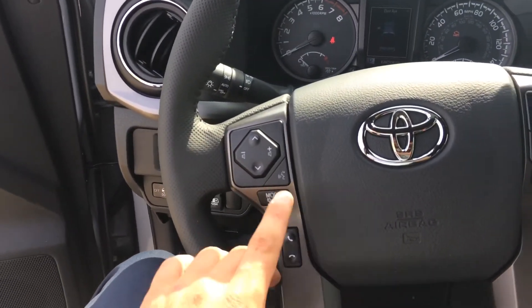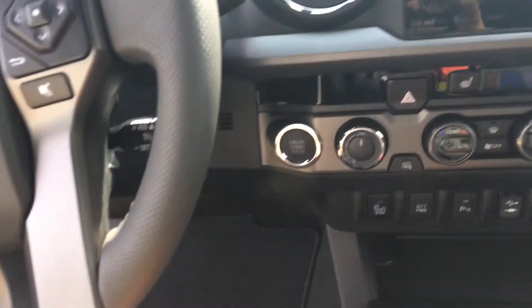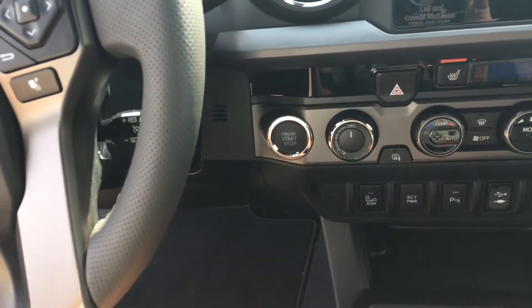Volume track for your radio, Bluetooth telephone controls, voice commands, cruise. And it is a push-button start — again, that'll stand out as a difference between the Tacoma and the 4Runner.